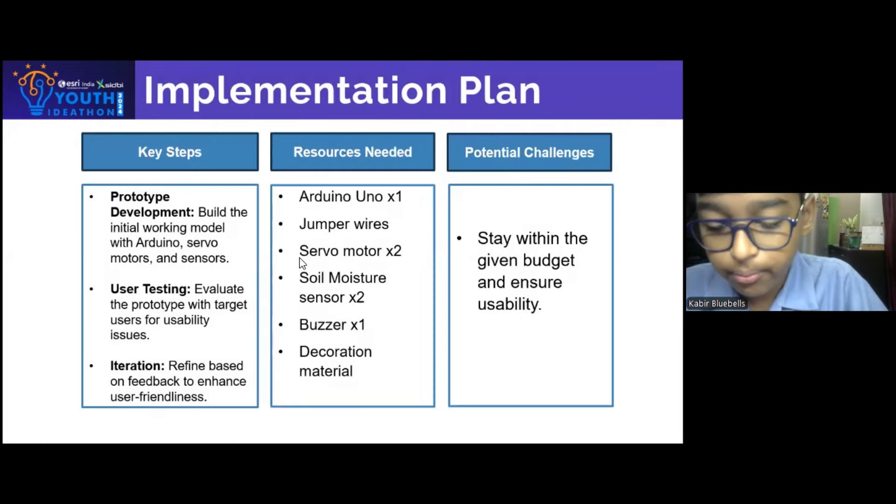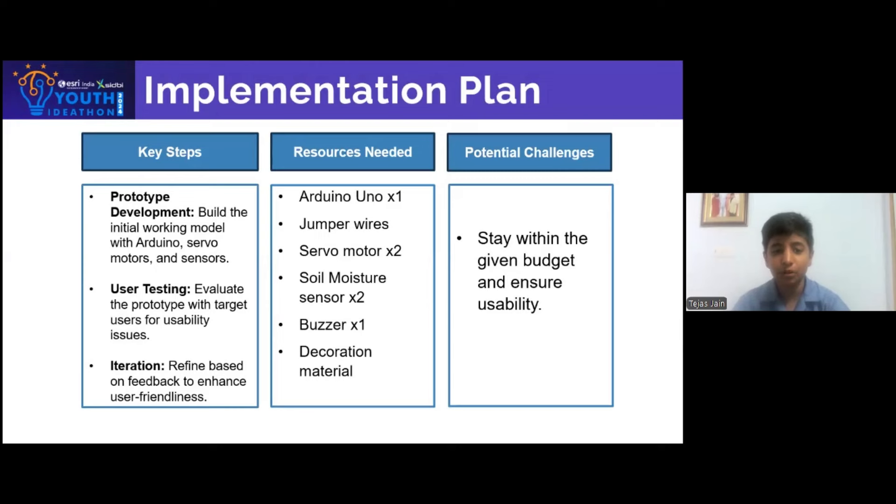User testing and evaluation plan — key steps. First, prototype development: build the initial working model with Arduino, servo motors, and sensors. Then, user testing: evaluate the prototype with target users for usability issues. Finally, ideation: refine based on feedback to enhance user-friendliness.